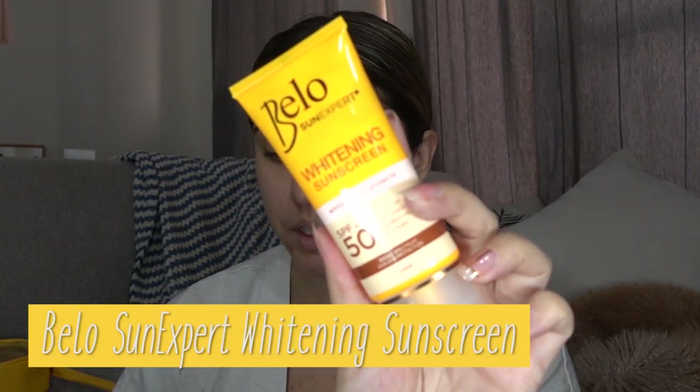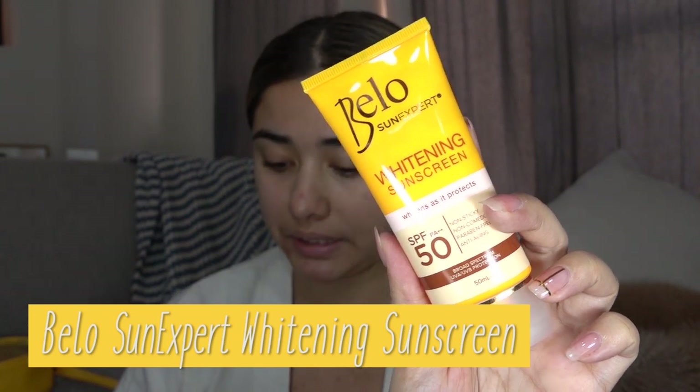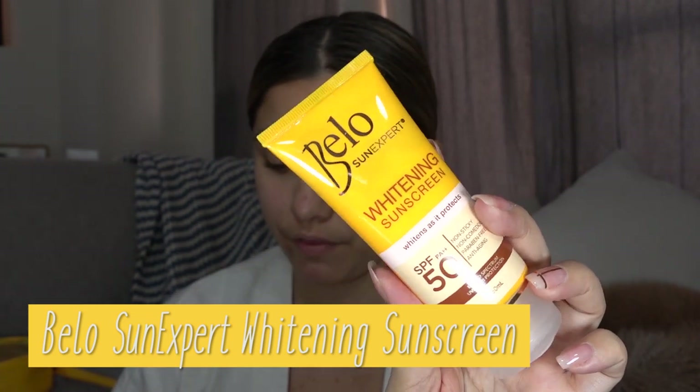So we have two products here and they were nice enough to give me four bottles — thank you so much Bello for that. Let's start off with the Bello Sun Expert Whitening Sunscreen. It whitens as it protects, and this has SPF 50. It claims to be non-sticky, non-comedogenic, paraben-free, and anti-aging. With regular usage, it actually helps brighten or whiten your skin. It's non-sticky, lightweight, water-resistant, and it works as soon as you apply it.